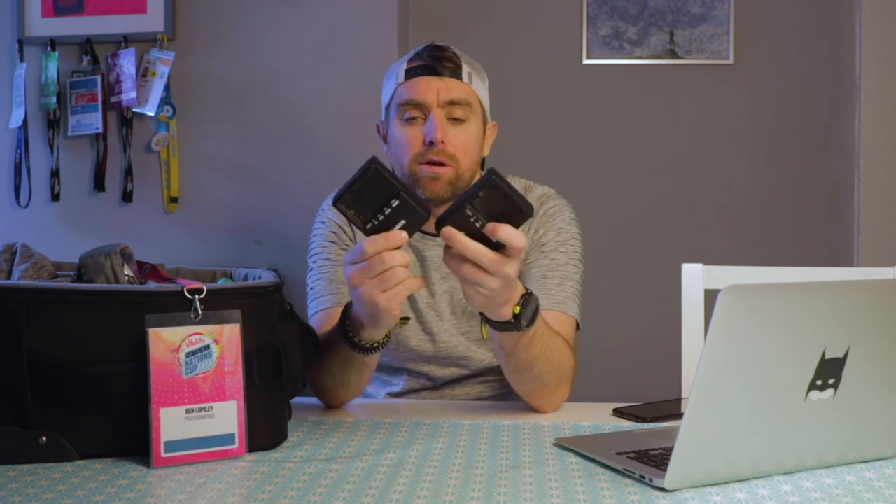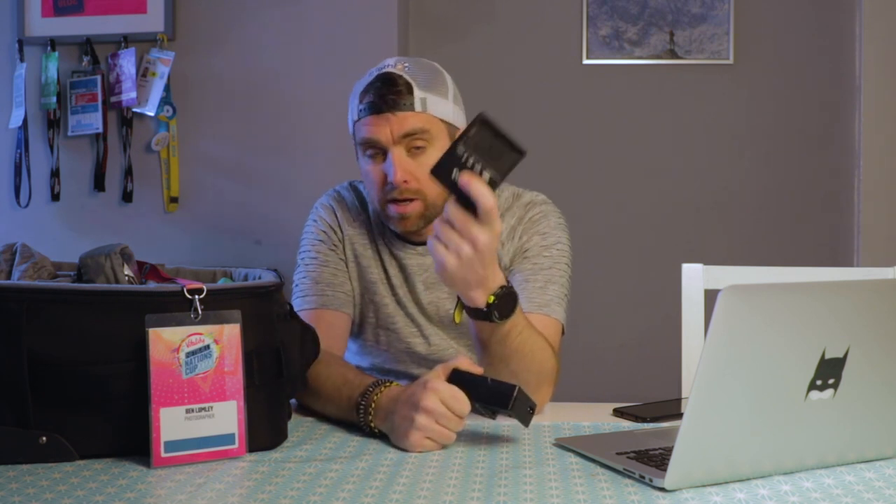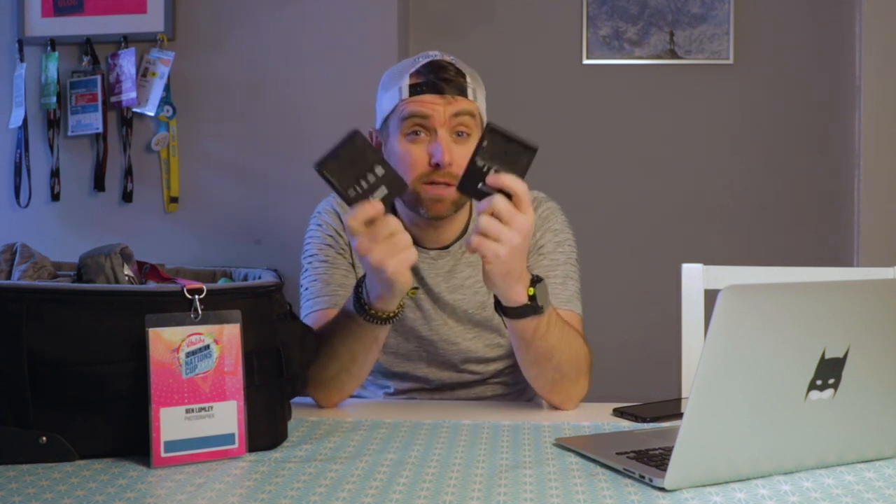The first thing I would say — a big, big thing for me — double battery chargers. Everyone gets a battery charger with their camera, which is great. But actually, if you're working on a couple of days back to back, or you've got one shoot with one sport and then another shoot with another sport the next day, if you're churning through batteries, having two of these massively helps.